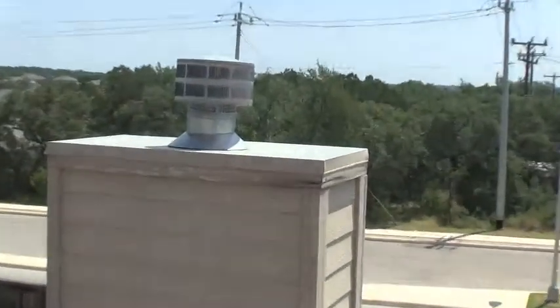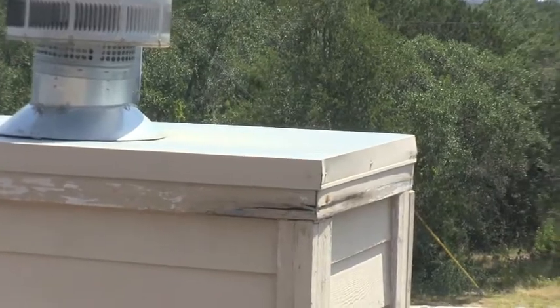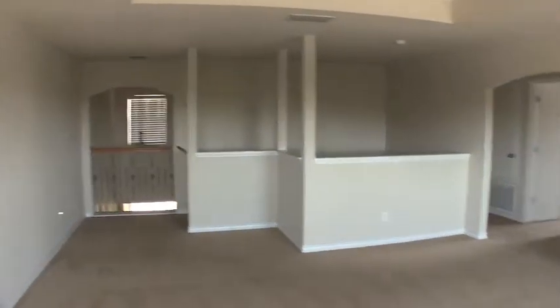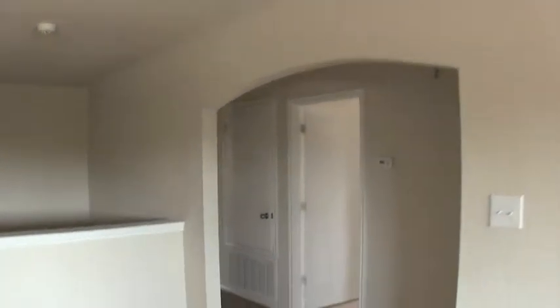One thing you may be able to see is there's a tiny bit of wood damage at the top of the chimney — not a big deal, you can have somebody fix that very inexpensively. There's a nice recessed ceiling here in the upstairs game room, beautiful architecture, and archways. It's just a really nice home — one of the nicest on the list this week.